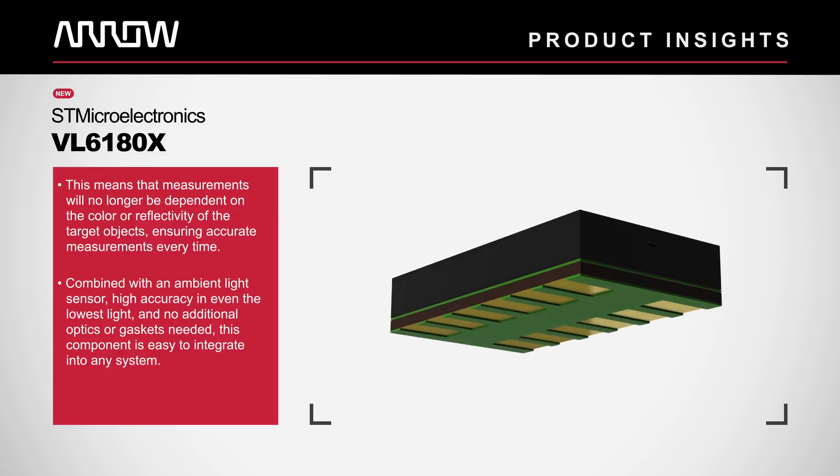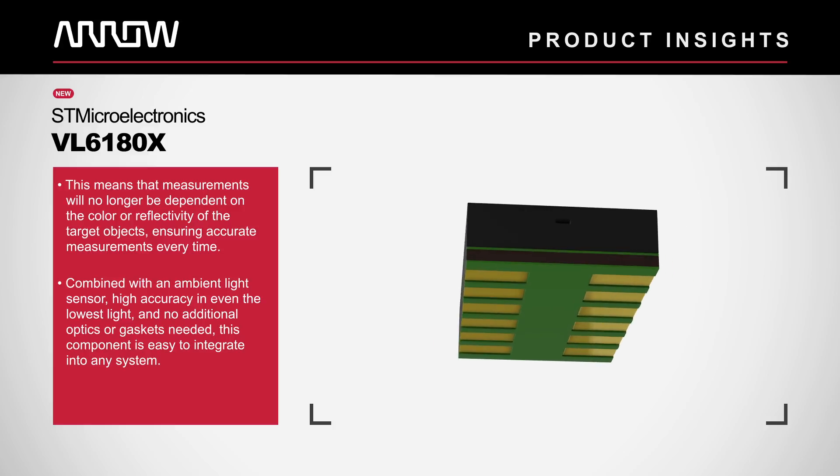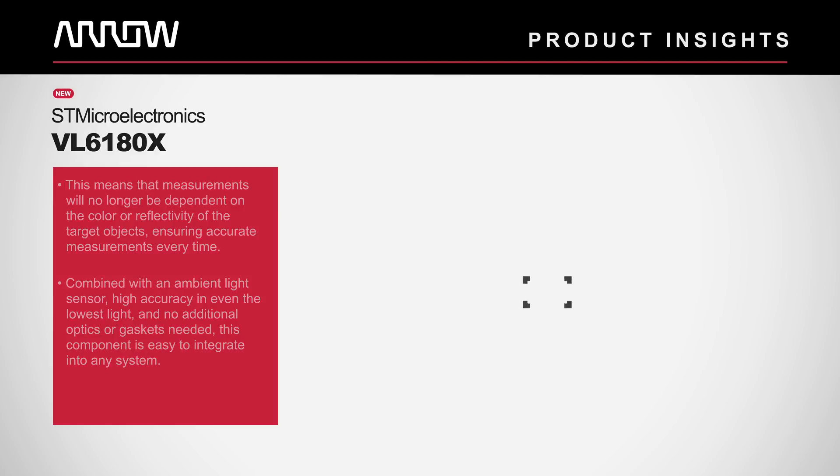Combined with an ambient light sensor, high accuracy even in the lowest light, and no additional optics or gaskets needed, this component is easy to integrate into any system.